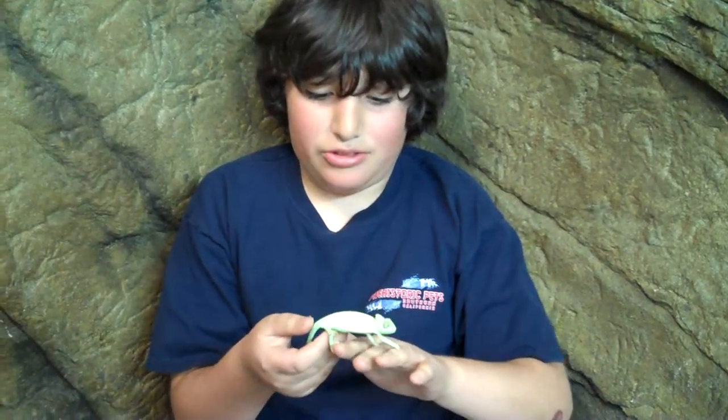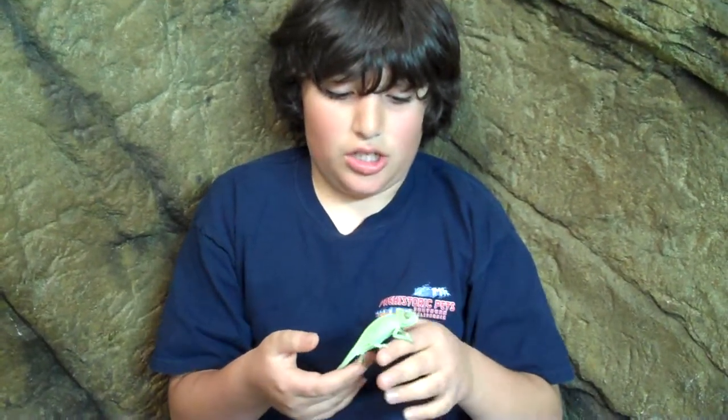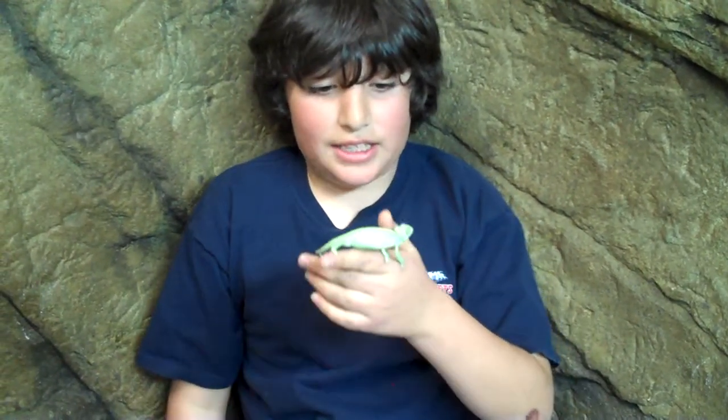Not all chameleons change colors — that's called a panther chameleon. This is a veiled chameleon, and they can stick out their tongues, as you could have seen in movies.